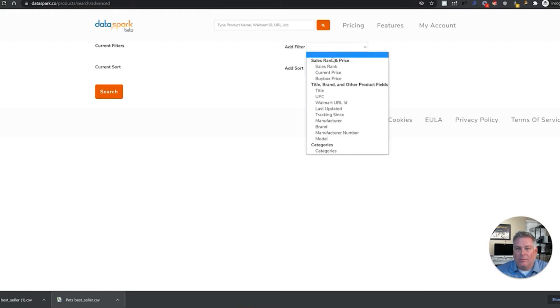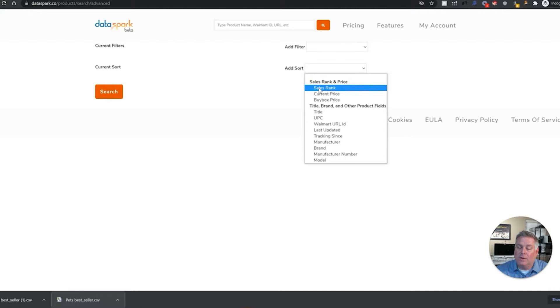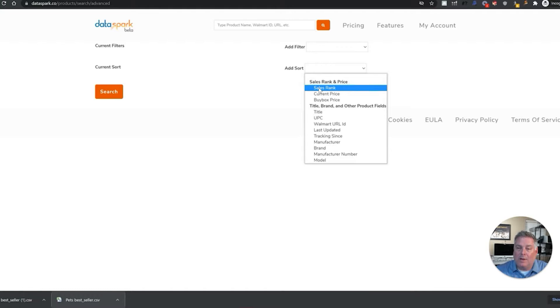You can also add filters. For example, if I only want to see ones with a sales rank or ones with a current price greater than $100, I can enter that here. And you can also add a sort where you can see sales rank, so you can see the best-selling products first and the lesser-selling products lower on the list. You can sort by all these, but what I like to do is just search very generic right here.